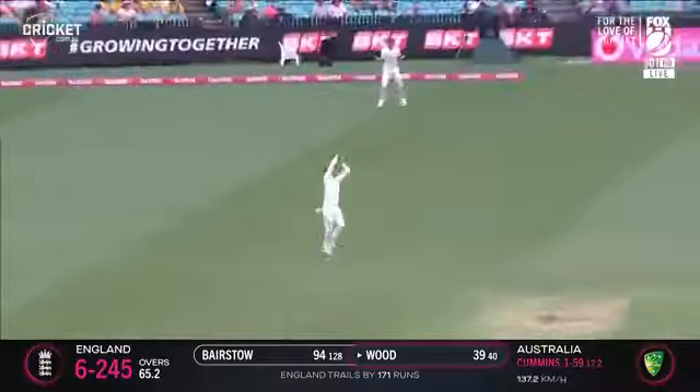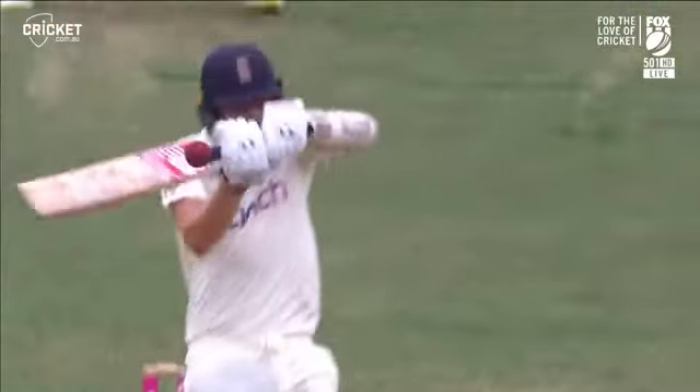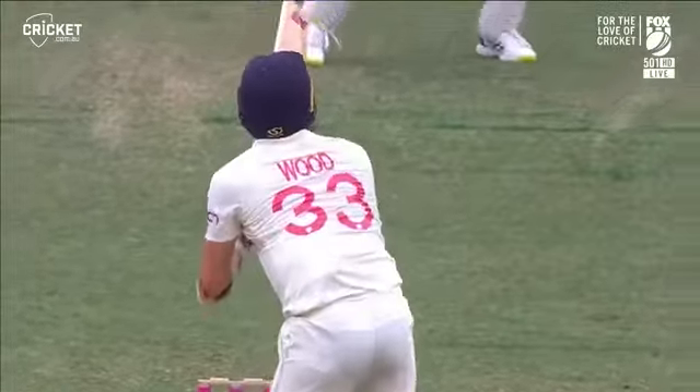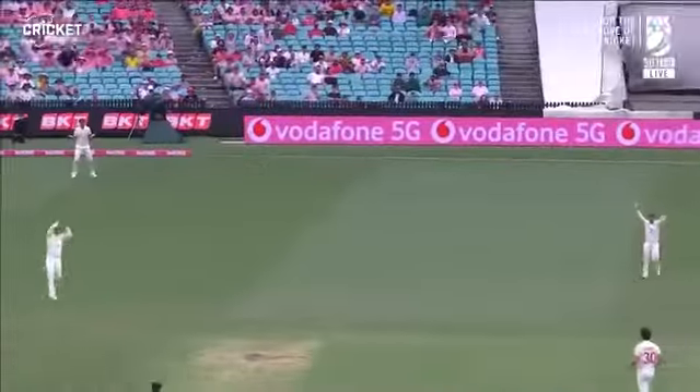Oh it's that helmet I think. Just a little glance off the edge into the helmet, Kerry. It sounded woody but it did hit wood, didn't it?